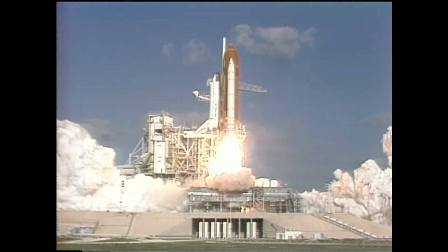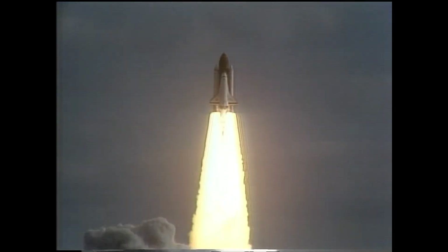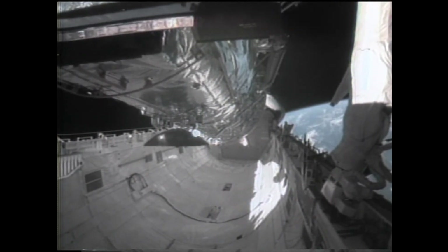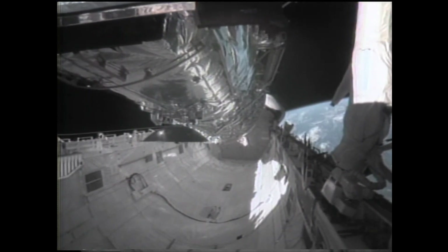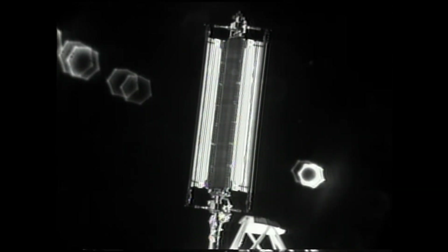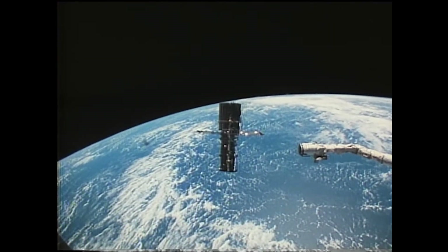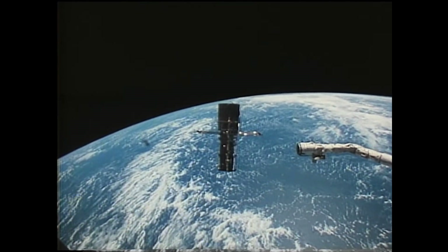Initially, I thought the fastest space shuttle had to be Discovery, because it launched the Hubble Space Telescope — the highest altitude space shuttle mission ever flown. It deployed the Hubble Space Telescope into an orbit of 333 nautical miles (616 km), and then performed its de-orbit burn at an altitude of 330 nautical miles (611 km). From there it fell down, gaining kinetic energy as it converted potential energy, so because it came from the highest altitude, it had to have the highest velocity when it hit entry interface at about 400,000 feet.